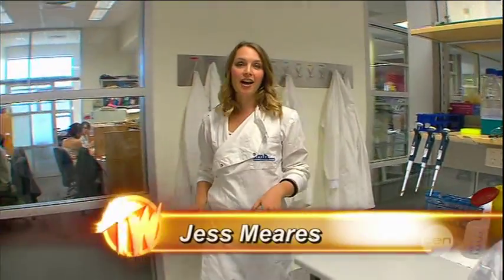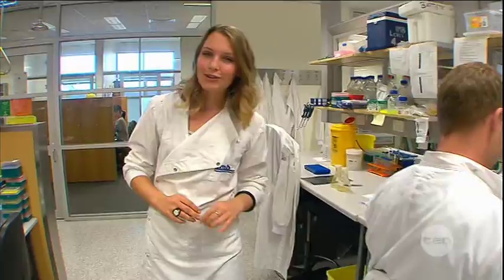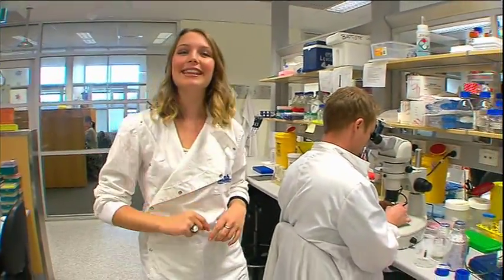Human and zebrafish hearts function in much the same way, and it is this likeness that has led scientists to use the fish for researching heart development. Dr Kelly Smith is on the case and her studies could have some potentially ground-breaking results.